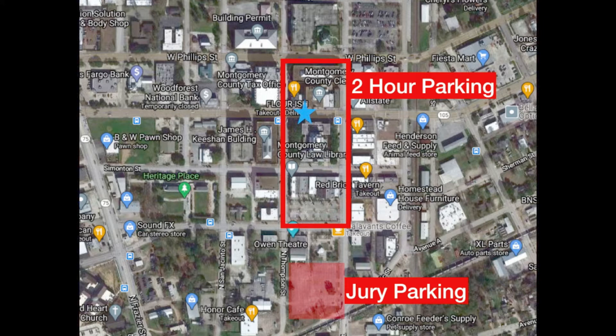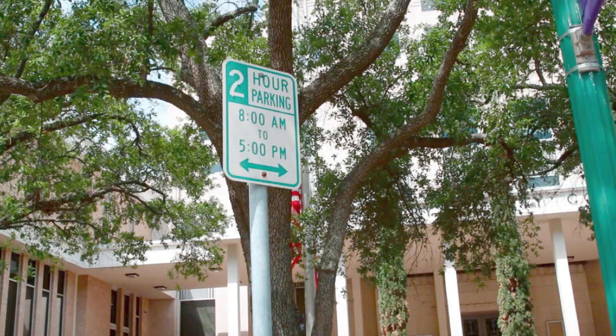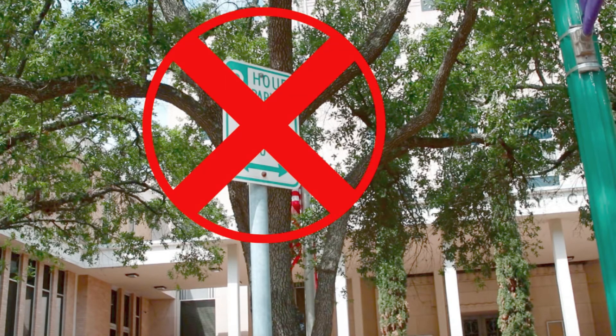There is two-hour parking around the courthouse along North Thompson and North Main Street. There are signs for two-hour parking, but if you're there for court or jury duty, don't use this parking. It's going to take way longer than two hours — you're going to be there all morning, maybe all day. There's just no use in doing the two-hour parking; you're just going to have to move your car and it's going to be a real headache. Go to the jury parking.